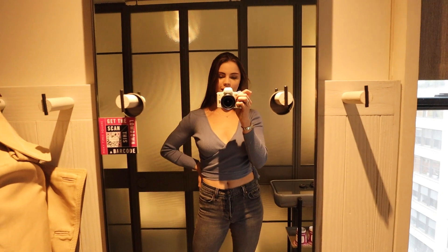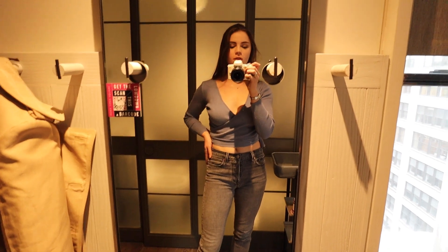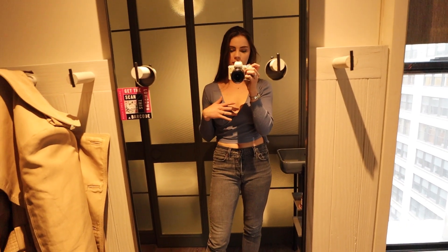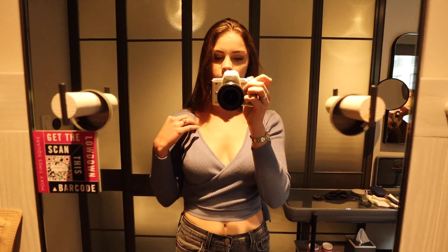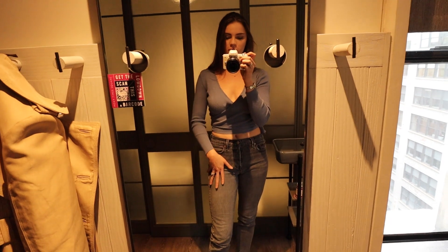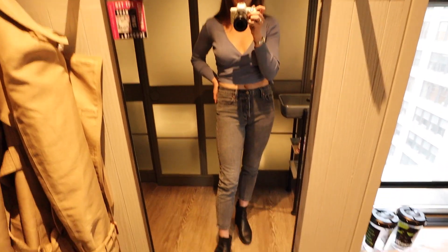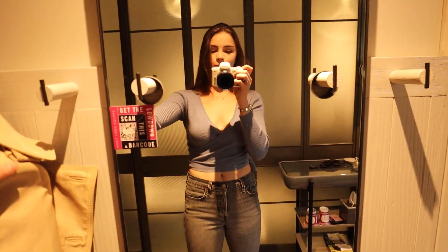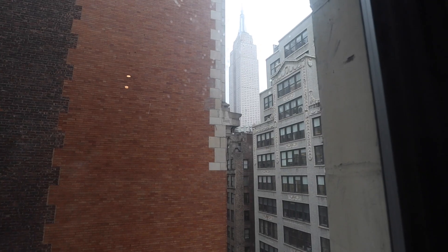Good morning and happy Friday! This is my last day in New York look. We have a later flight out so I'll be wearing this all day in New York and then on the plane ride home too. This shirt is from Macy's — it's so comfortable. These jeans are a staple I've been wearing for a while — they're Levi's. I have my classic black boots on again, and I'm going to pair it with my trench coat. Thank you guys so much for watching this video, I hope there was some outfit inspiration — see you next week!